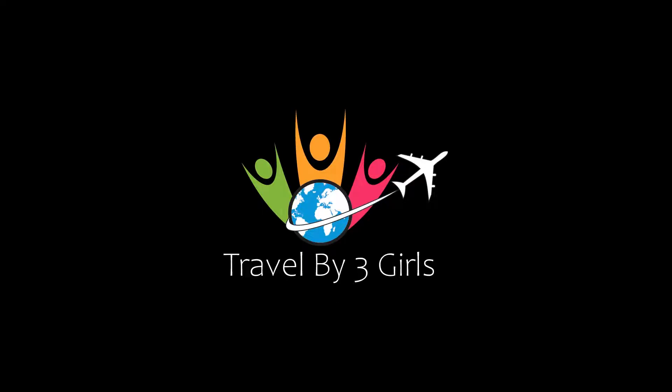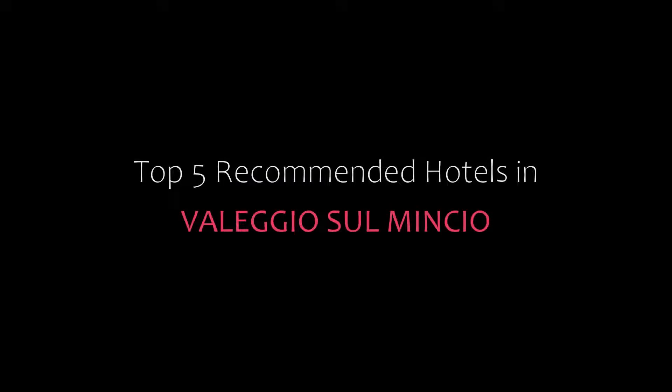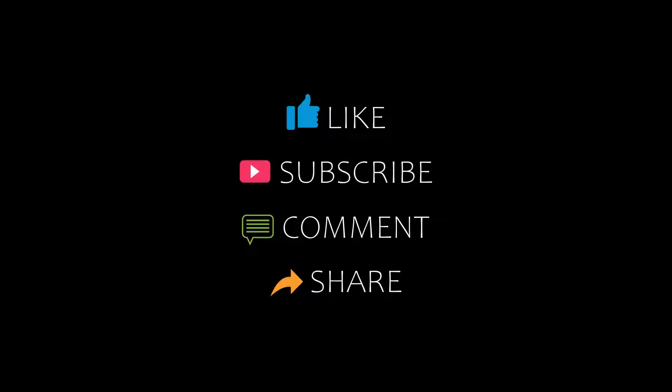Hi everyone, welcome back to my channel. You are watching a new video of Top Recommended Hotels. Please subscribe to my channel and don't forget to like, share and comment. Let's start the video.